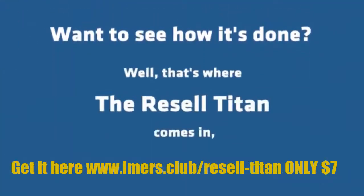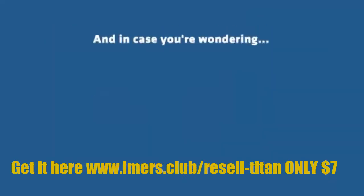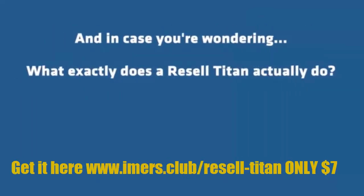Want to see how it's done? Well, that's where Resell Titan comes in, ready to change the game for 2018. And in case you're wondering, what exactly does Resell Titan actually do?